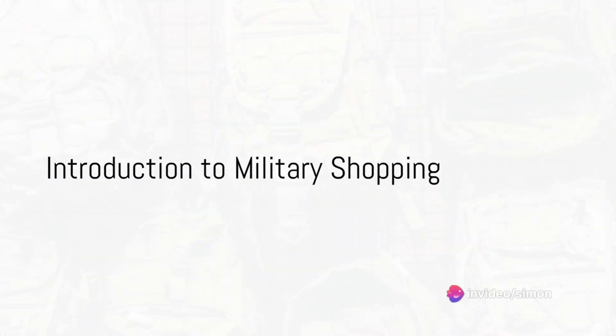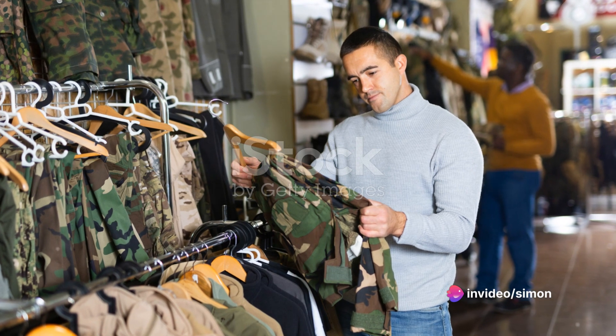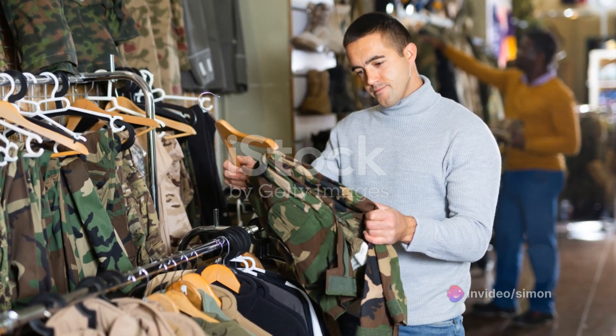Ever wondered how military shopping differs from your regular trip to the supermarket? Welcome to our deep dive into the unique world of military shopping.